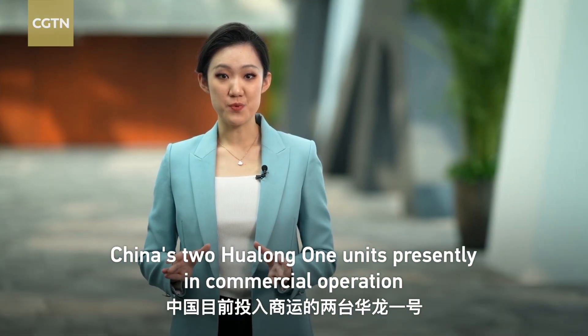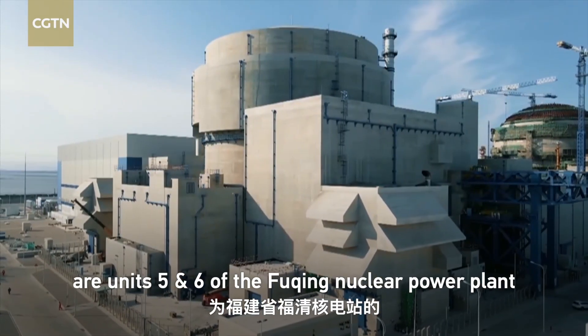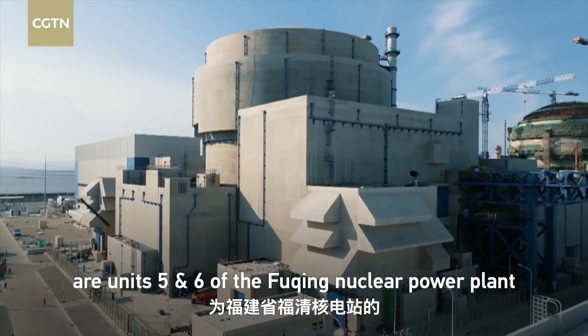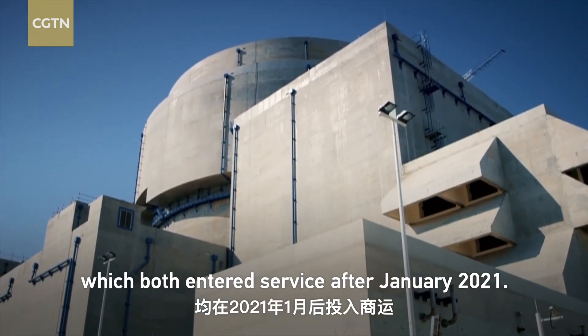China's two Hualong-1 units presently in commercial operation are units 5 and 6 of the Fuqing Nuclear Power Plant in Southeast Fujian Province, which both entered service after January 2021.